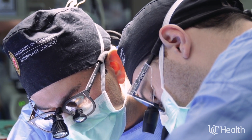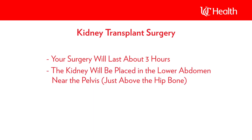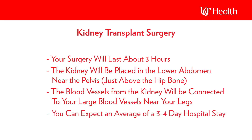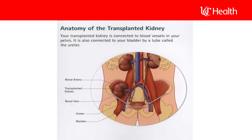Let's start with the kidney transplant. The surgery typically lasts about three hours and your new kidney will be placed in your lower abdomen, just above your hip bone. During the procedure, your native kidneys will remain intact unless there are specific reasons to remove them, such as cancer or polycystic kidney disease. The transplanted kidney will be connected to your bladder, allowing it to drain urine.